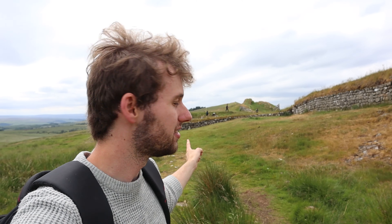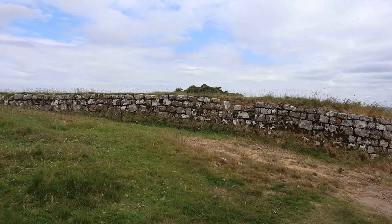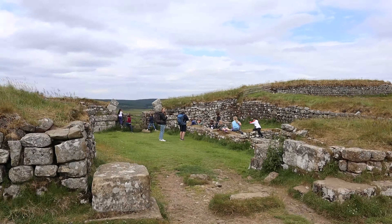This behind me, just over there, is another mile castle, which means we've done another mile — which means we are very, very close now to Housesteads Fort.